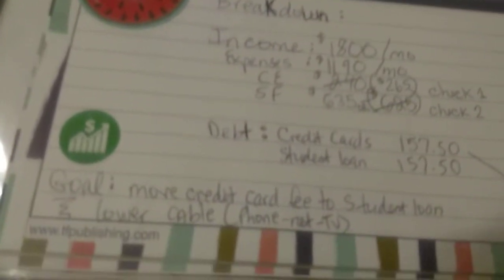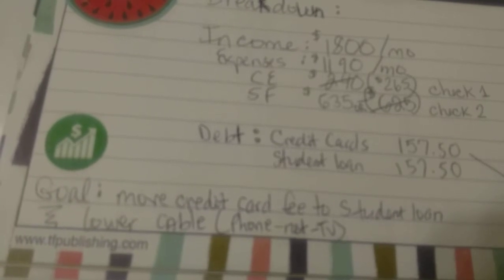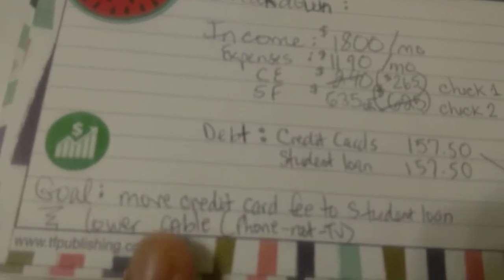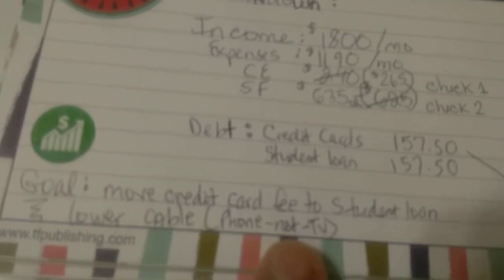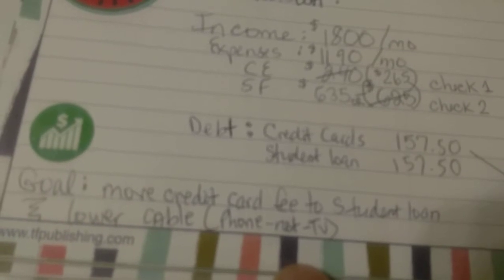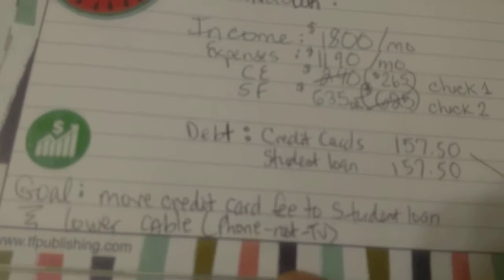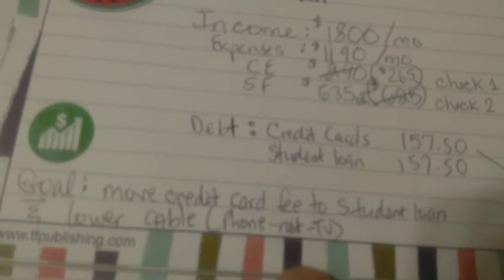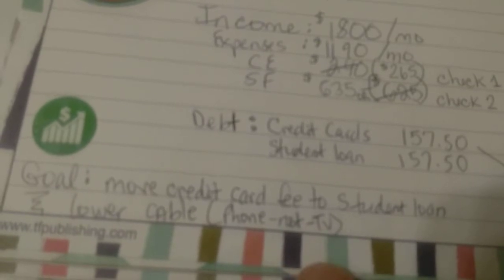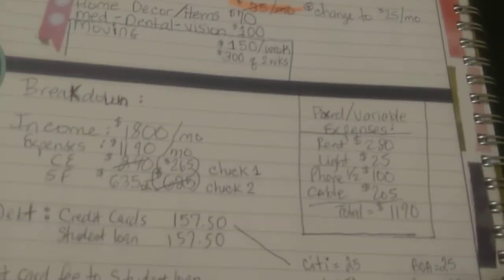The goal is to move credit card payments to student loans — so after I pay off the credit cards, I'll put all that towards student loans. The other goal is to lower my cable bill. I currently have a phone, internet, and TV combination, but the only thing I use the home phone for is to buzz people in. I can do that through my cell phone, use internet through my phone, and just use cable for television to lower the bill.